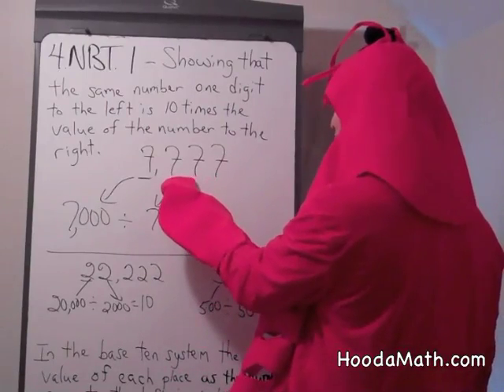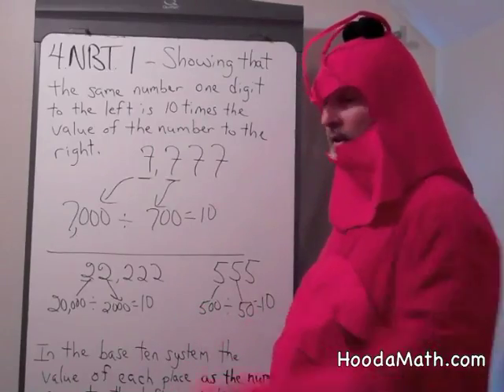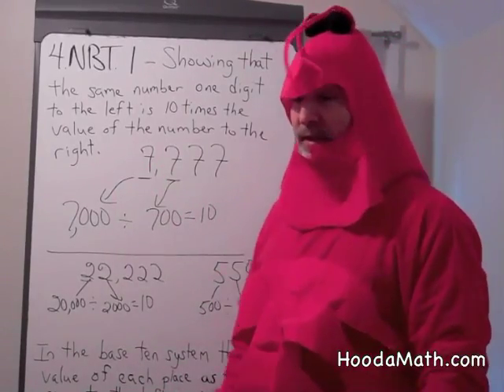Looking this way: 7 and 70. 70 divided by 7 is 10. Et cetera, et cetera. And how do I know this? Because I'm the Math Lobster.